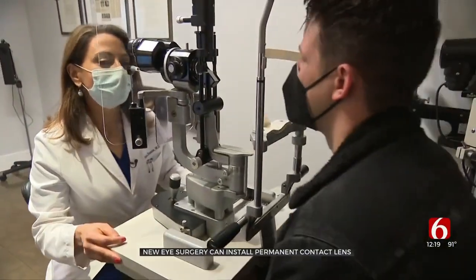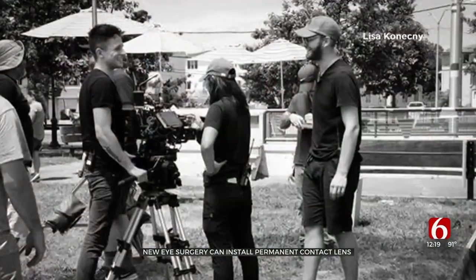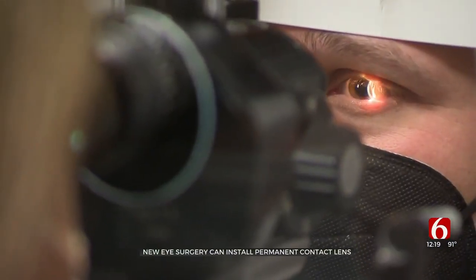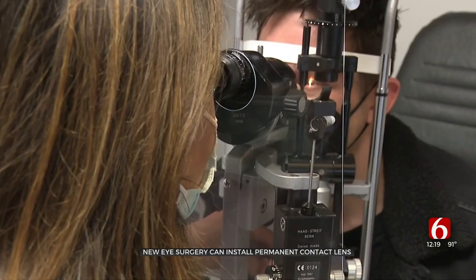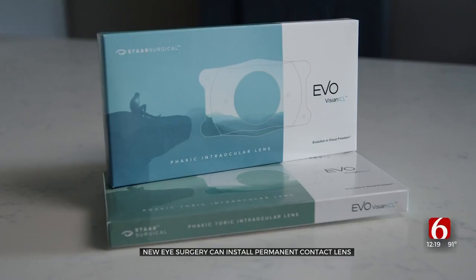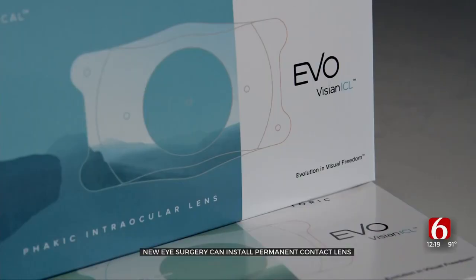Powell Robinson has used corrective lenses since first grade. Now working as a cinematographer and director, his contacts had become a constant misery. The inflammation from wearing them for super long hours was making his vision get a little blurry, his eyes would get super dry, and it was just getting sort of unsustainable. To help correct his vision and ditch his contact lenses, his eye doctor suggested a procedure known as EvoVision ICL.